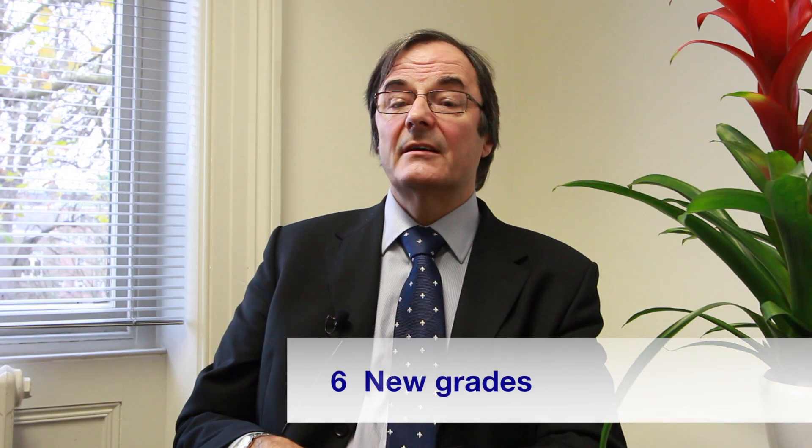Finally, the grading of exams will change. A* to G grades will disappear, and the new GCSE will be graded using numbers 1 up to 9, with 9 being the highest. The foundation tier will cover grades 1 to 5, and the higher tier will overlap, covering grades 4 to 9.